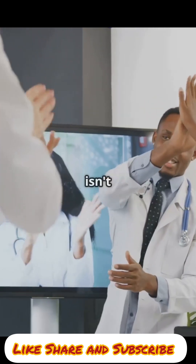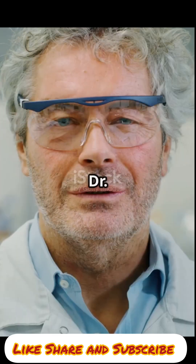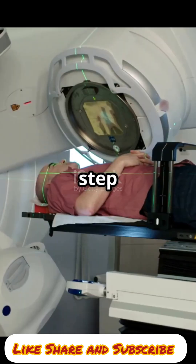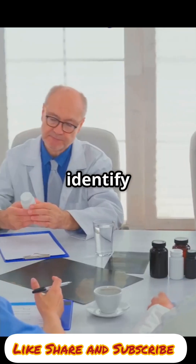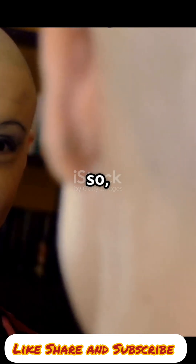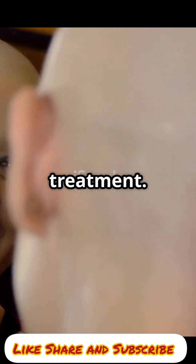This discovery isn't just fascinating — it's a potential lifesaver. According to Dr. Wouter Vogel, a radiation oncologist at the Netherlands Cancer Institute, the next step is to determine how to spare these glands during radiation therapy and identify patients who would benefit most from this approach. By doing so, patients may experience fewer side effects and improved quality of life after treatment.